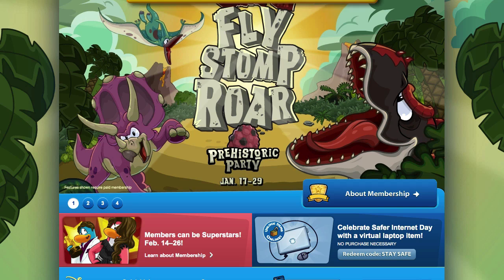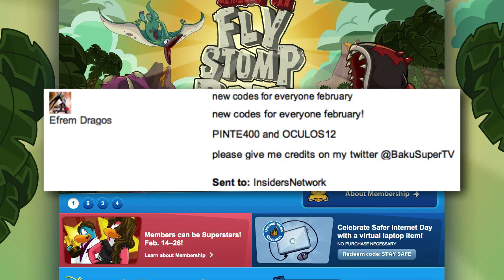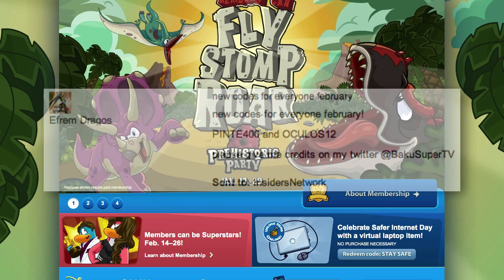Before we get to the codes, please take a second to like this video and subscribe to my channel if you want to see more Club Penguin codes videos. I also want to thank @BakuSuperTV from Twitter for giving me these codes.